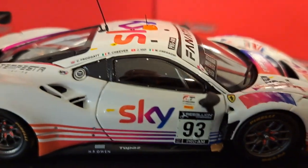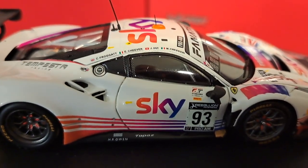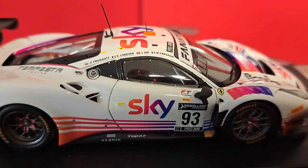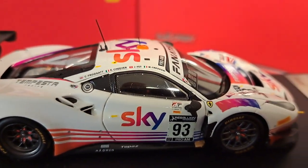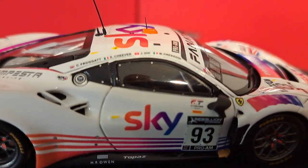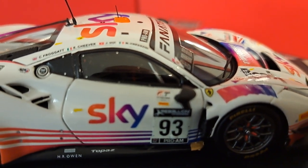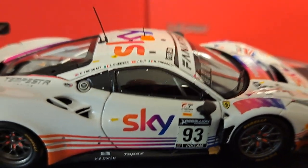The interior detail is kind of hard to see, but trust me when I tell you it's absolutely beautiful. Look at the carbon fiber trim around the window panel. These are little things that Look Smart does really well that a lot of other cars don't. The side rails are beautiful in carbon fiber — just absolutely nicely done.